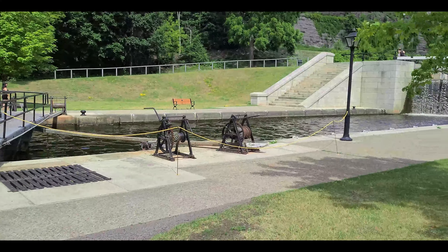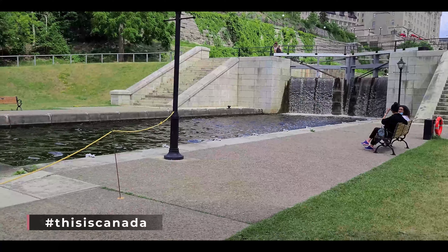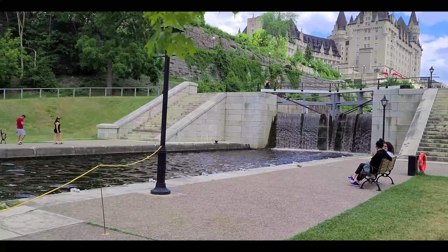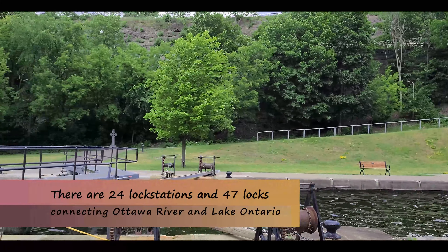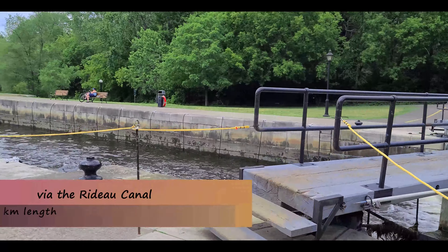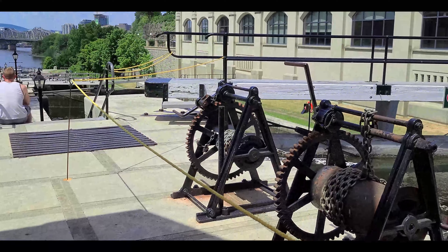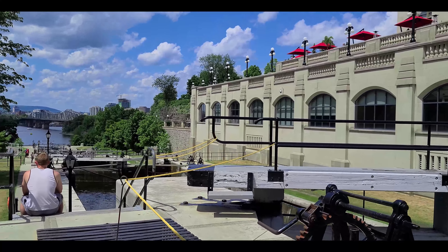In order to move vessels uphill or downhill, they enter a mechanism called locks — a set of stairs. Locks are a series of water-filled chambers, steps with gates on either side. These gates are built to sustain large amounts of water. Today we will take a look at the first set of locks at the Ottawa Lock Station, which consists of eight chambers.